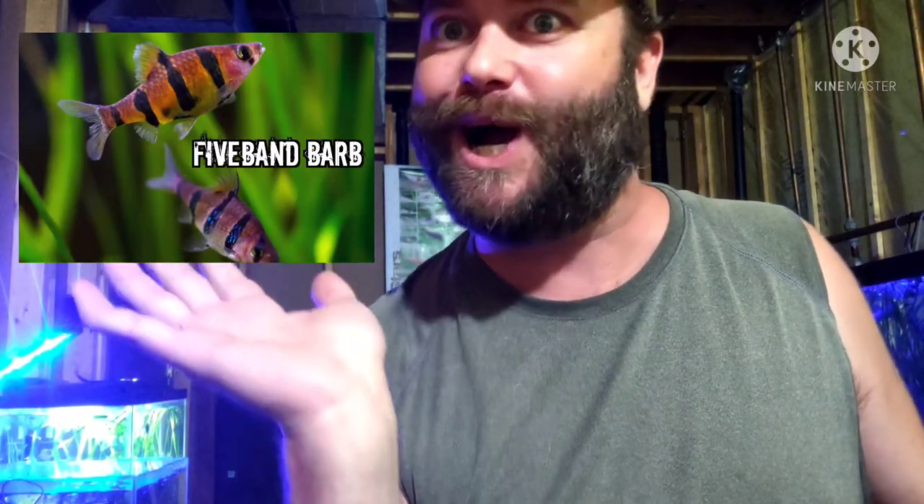My favorite type of barbs are called the five-band barb. Look at those five-band barbs — cool!